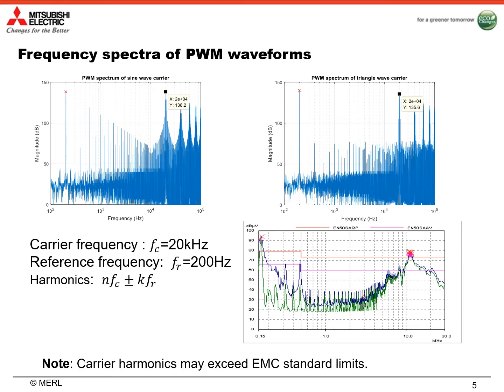Here we show the frequency spectrum of PWM waveforms using two different carriers. The top left one uses a 20 kHz sinusoid waveform as the carrier, and the top right one uses a 20 kHz triangle waveform as the carrier. From both frequency spectra, we observe that besides the fundamental frequency component, we also have a lot of harmonics. The harmonic frequency is related to the carrier frequency and the reference frequency. In the bottom figure, we show the EMI measurement of a power electronic equipment, and we can observe that carrier harmonics exceed EMC standard limits. So next, we will focus on how to reduce the EMI of carrier harmonics.